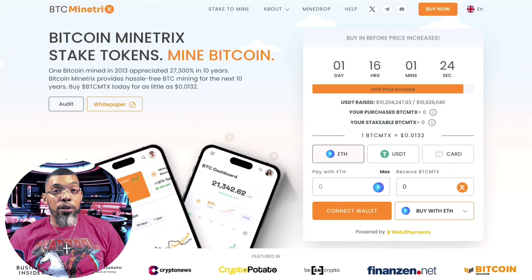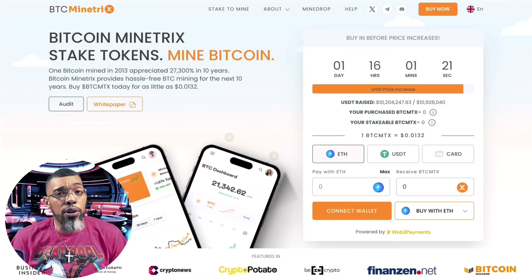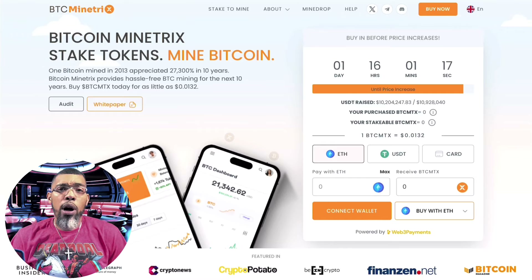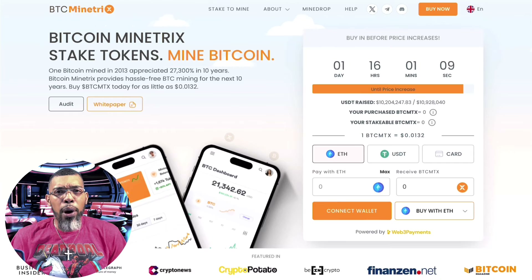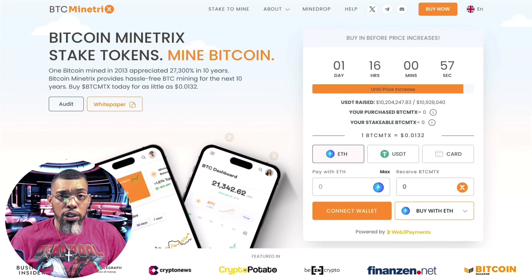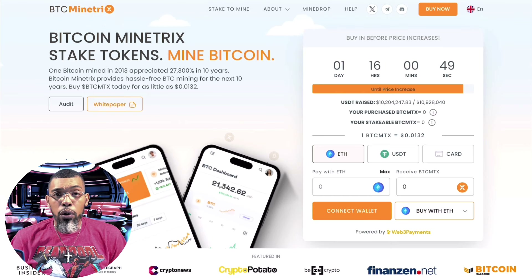What's up y'all and welcome back. I got another passive income generating project for you guys. I learned about this project by watching a few larger crypto YouTubers talking about it. I've talked about mining Bitcoin before, especially with cloud mining, and as far as my research so far, this seems like one of the best and easiest ways to get into mining Bitcoin today.